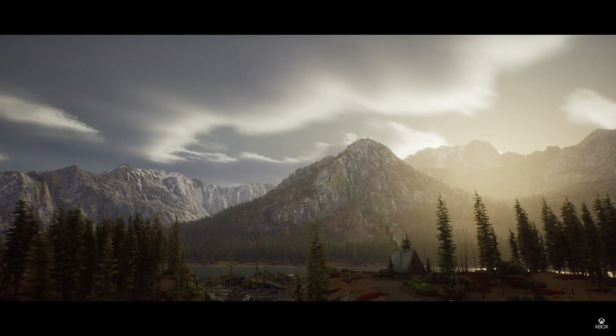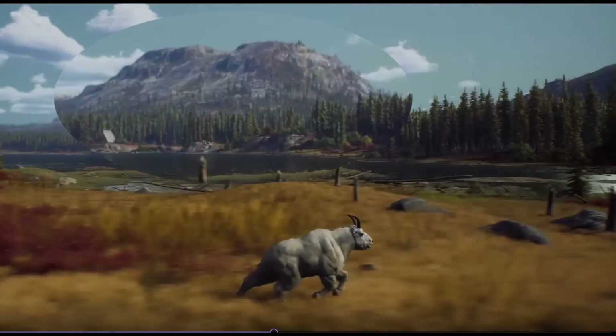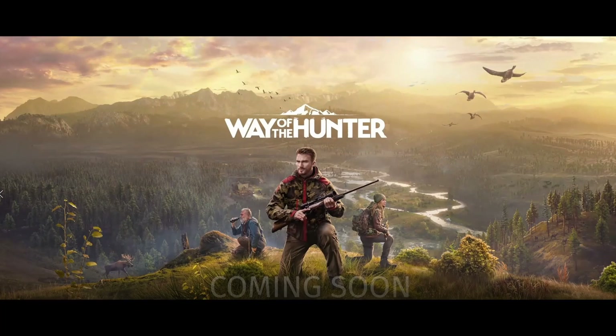If we use that image with the mountain in relation to the cabin, it looks like it's going to be quite the trek to get over there from where we are right now.